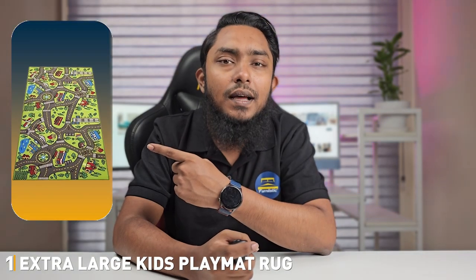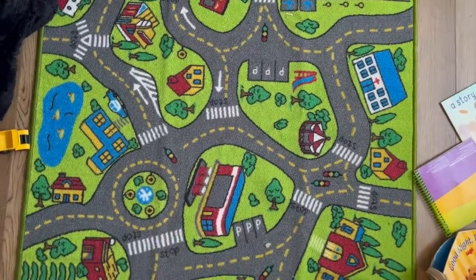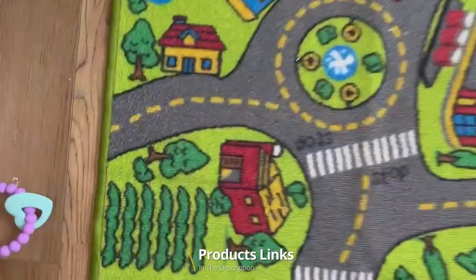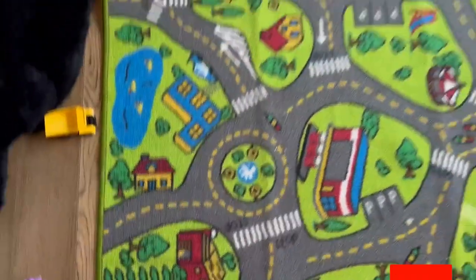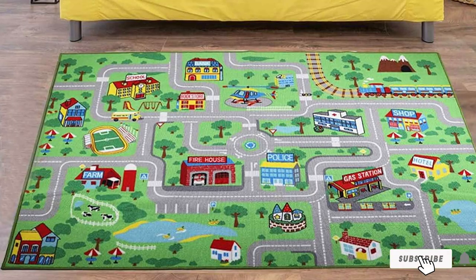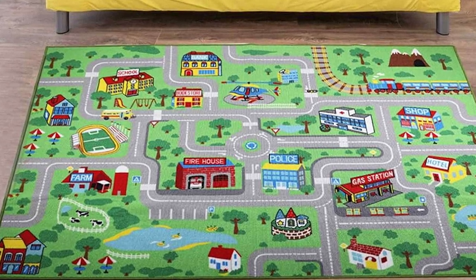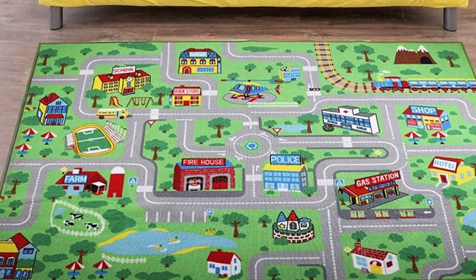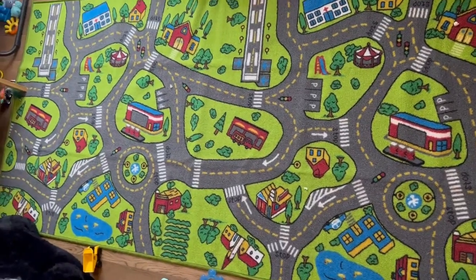At the first position of our list, we have the Extra Large Carpet Playmat for Kids. The Extra Large Carpet Playmat is a game-changer for parents and kids alike. Designed to create a fun and safe play space, this playmat transforms any room into a fantastic play area. With its vibrant and engaging design, it instantly captures your child's imagination. Measuring a spacious 5 foot by 7 foot, this playmat offers ample room for multiple children to play comfortably.